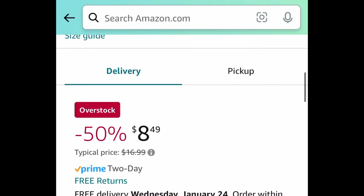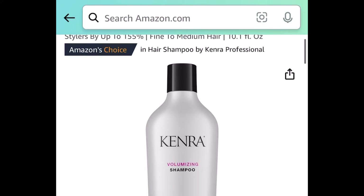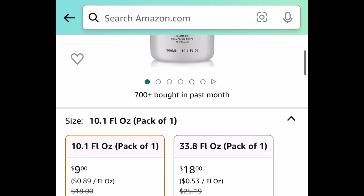The high-waisted tummy control leggings two-pack is currently price dropped down to $8.49. Last deal for this video is the Kenra Volumizing Shampoo. Regular price for this is $18, and it is currently price dropped down to just $9.